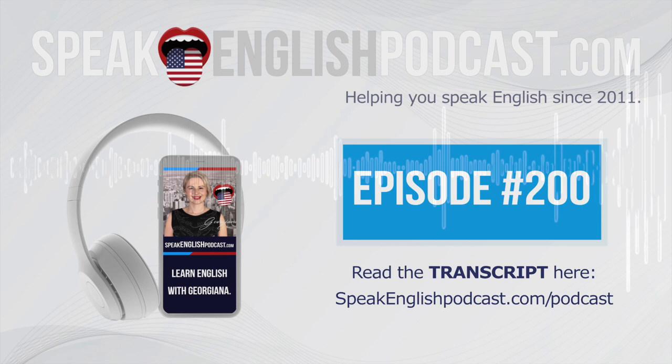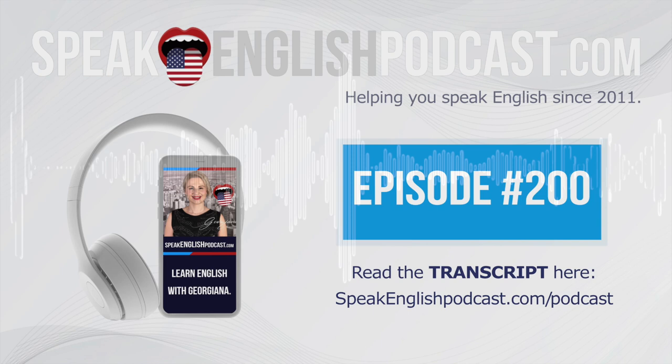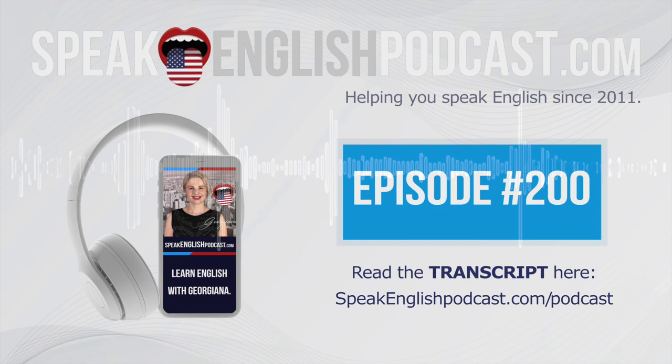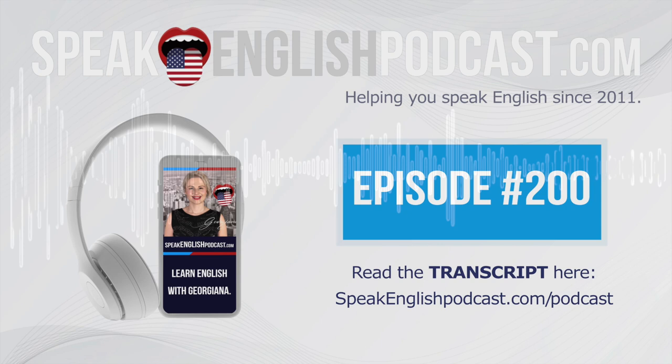Number 3: Another word that my students find difficult to pronounce is deteriorate. Let's practice it for a bit. Listen and repeat after me: Deteriorate. Deteriorate. Deteriorate.